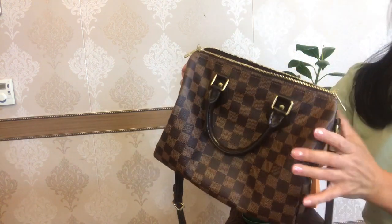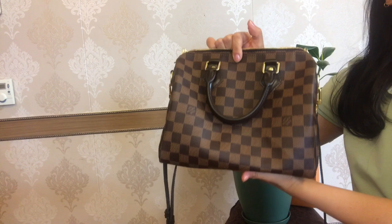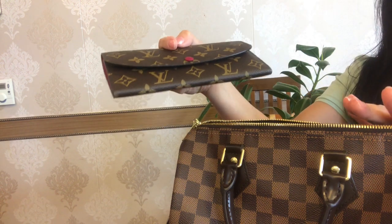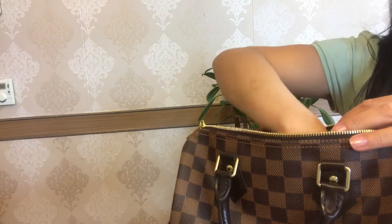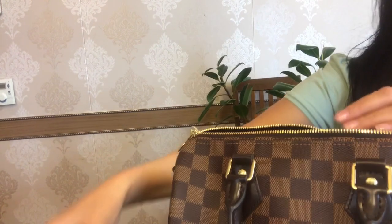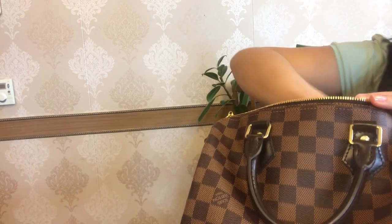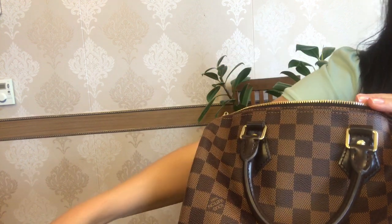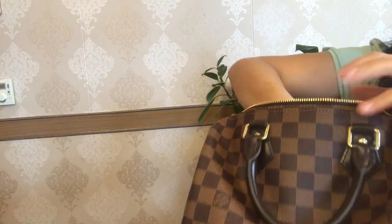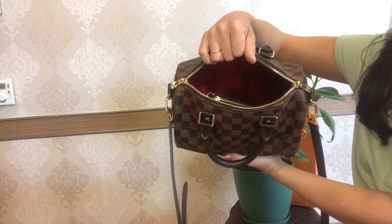Now let's put all these goodies into my Speedy B25. Please note that the Speedy B is known for its narrow opening — the length of the opening is less than the length of the bag itself. To put the Emilie wallet in, you have to angle it in like this, and then it perfectly fits. In go the mini pochette, prescription glasses, phone, key pouch, tissues, and the household package.